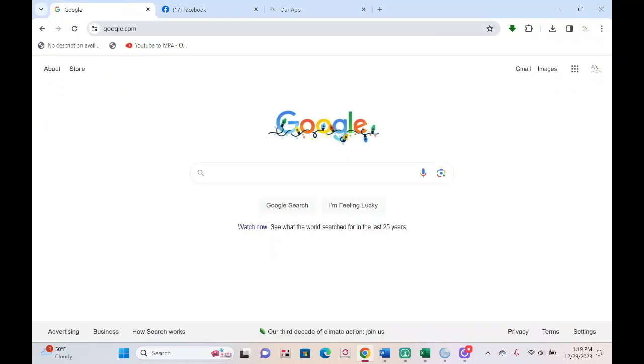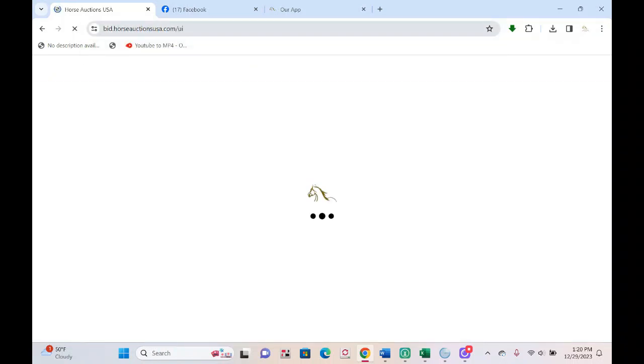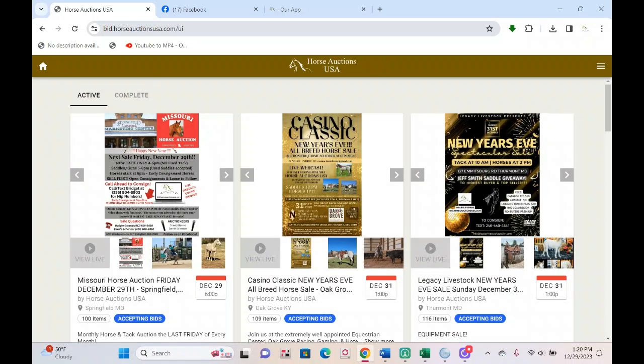For those who don't want to use the app, navigate to bid.horseauctionsusa.com. This will work on just about any browser — I recommend Google Chrome because it tends to be the most up-to-date, but Safari, Edge, or your preferred browser will work fine. When you land on the website or open the app, it'll bring you to our landing page. We do sales all over the US, and New Year's is a big weekend so you'll see lots of sales listed in order of start time.